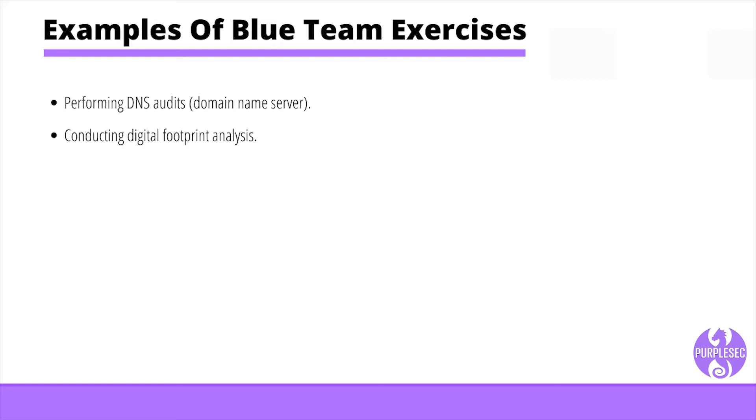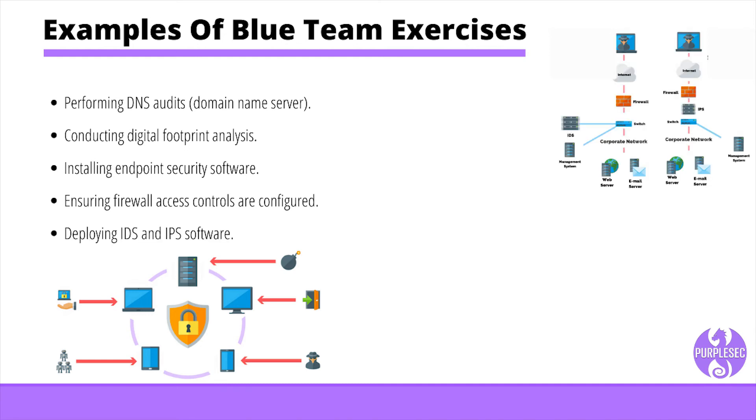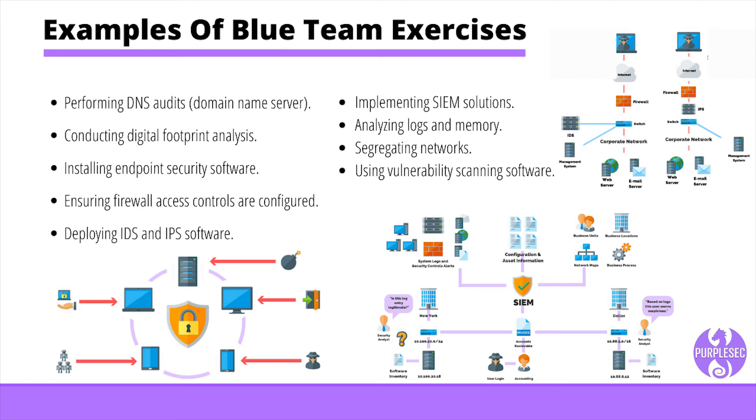Conducting digital footprint analysis to track user activity and identify any known signatures that might indicate a breach of security. Installing endpoint security software on external devices such as laptops and smartphones. Ensuring firewall access controls are properly configured and that antivirus software is kept up to date. Deploying IDS and IPS software as a detection and prevention security control. Implementing SIEM solutions to log and ingest network activity. Analyzing logs and memory to pick up unusual activity and identify and pinpoint an attack. Segregating networks, using vulnerability scanning software regularly, and securing systems with antivirus or anti-malware software.